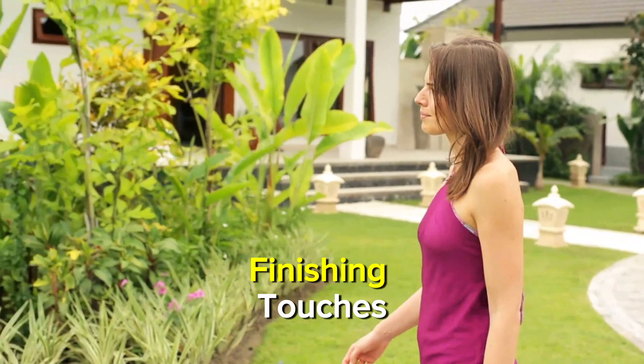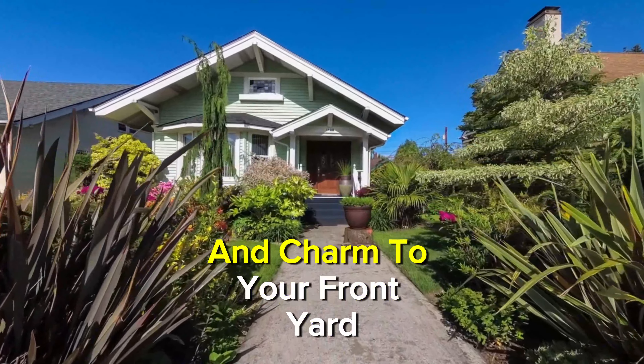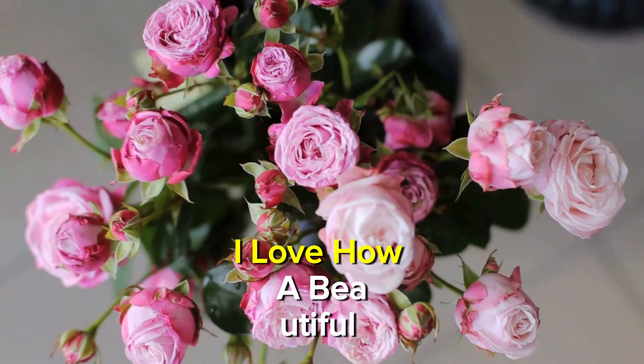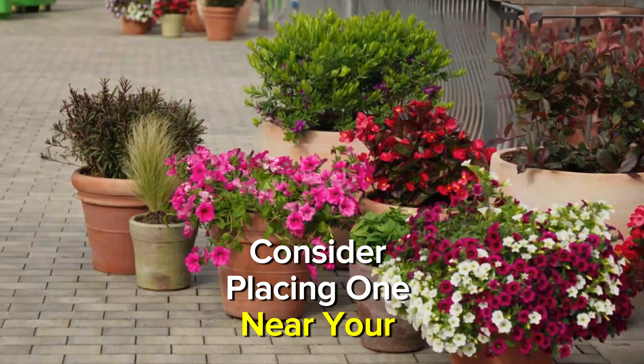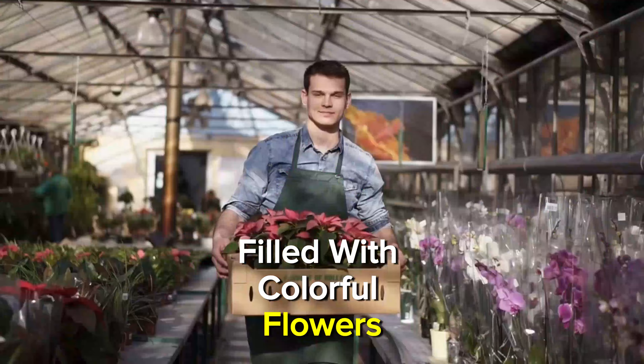Next up, let's talk pathways and edging. A well-defined pathway can instantly elevate your front yard's appeal. Consider using decorative stones or bricks to create a charming walkway. Add some edging along flower beds for a polished look. It's amazing what a simple pathway can do to tie everything together — this not only adds structure, but also enhances accessibility and safety for your guests.